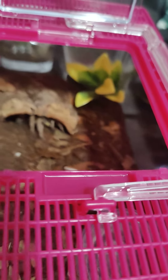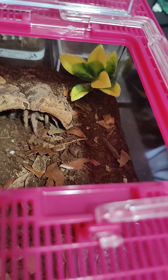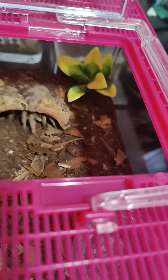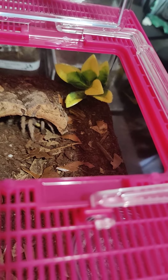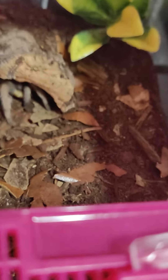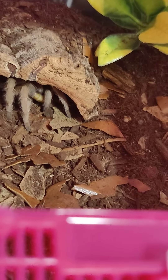Her name is Nutmeg. And I have actually seen that it is for sure female because it has — she has the slits. Pronounced slits, like lips, underneath her abdomen. She is very, very pretty. And she took that down pretty good.